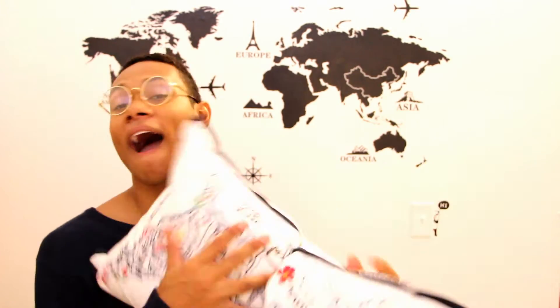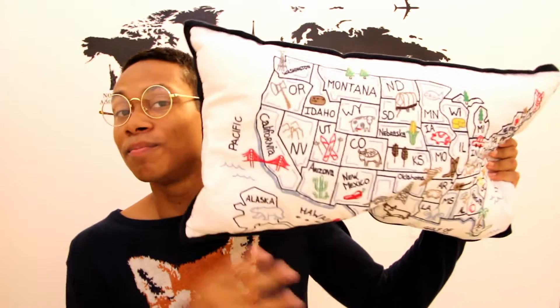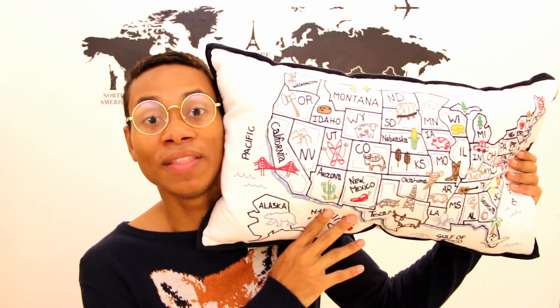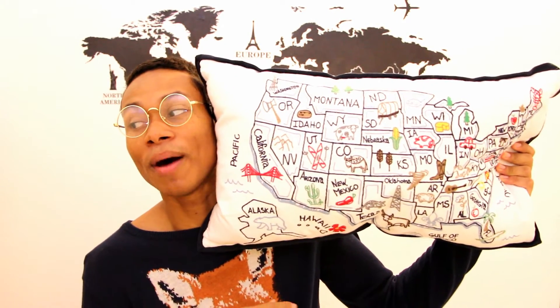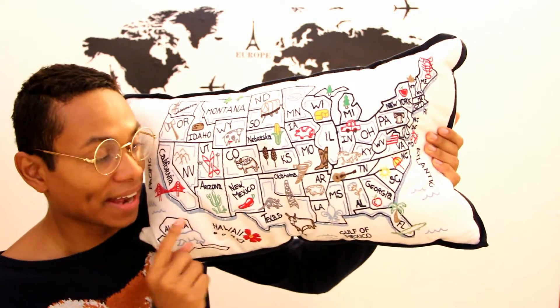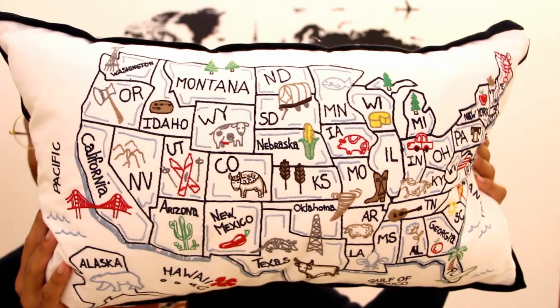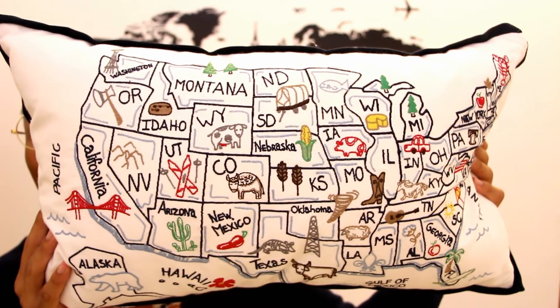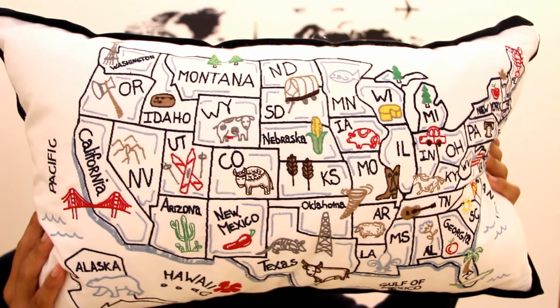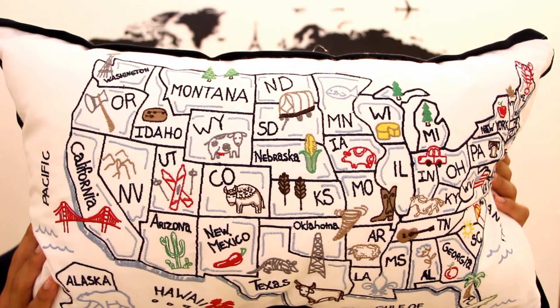I also got this pillow — if you saw my room tour you know I have a lot of pillows on my bed. I bought this the same day I bought the globe at Marshall's and it was eight dollars. I love this pillow so much — it's the United States and it has the name or abbreviation of every state, plus little special things about each state like landmarks or things you identify the state with.